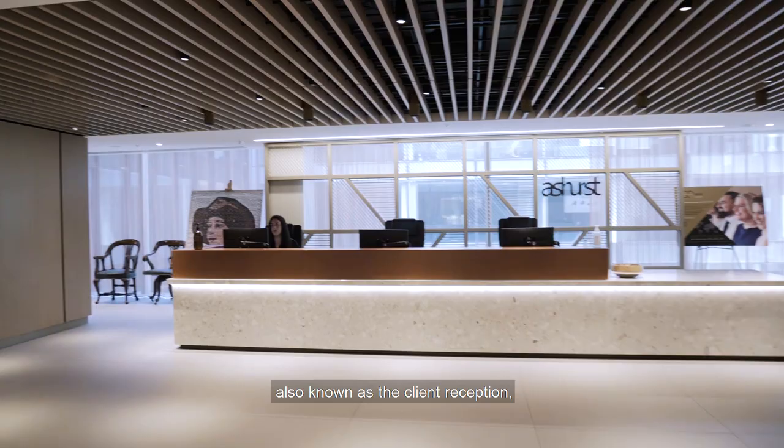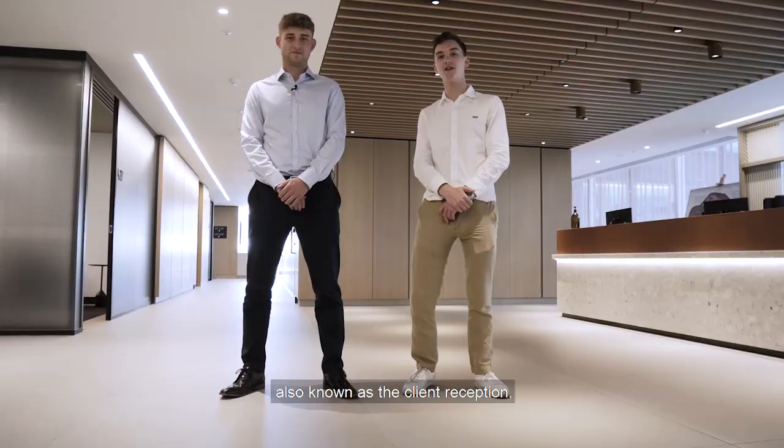This is our fourth floor reception area, also known as the client reception, which is where we will take our clients when they come to have a meeting in one of the many rooms that we have on this floor, which we will show you now.